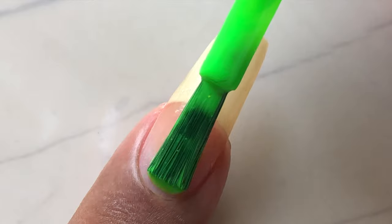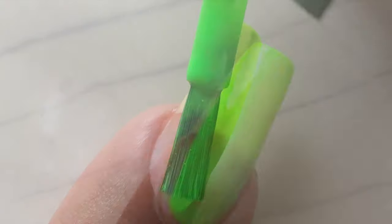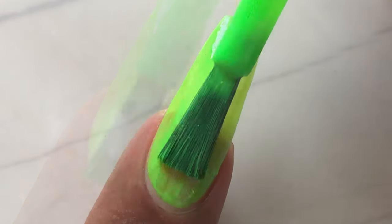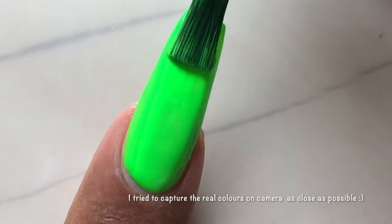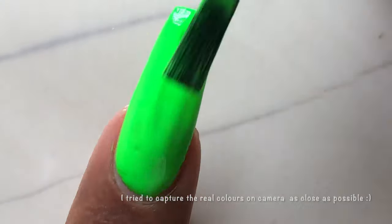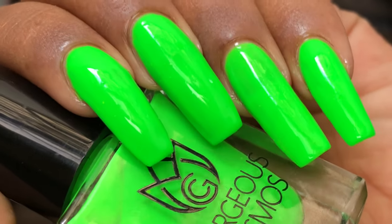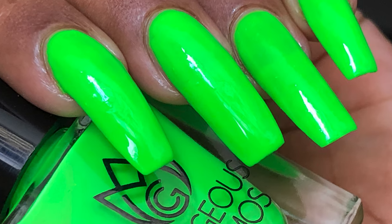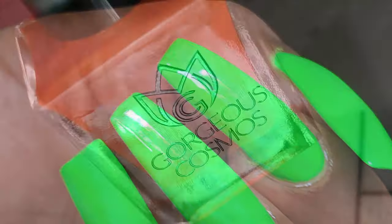I also noticed during swatching that there are some white particles visible on the brush — I think these might be related to the UV lamp reflection effect, but if you guys know more about it, let me know in the comments. When you apply a top coat, everything settles down and it doesn't create any problem, so I'm not complaining about it.